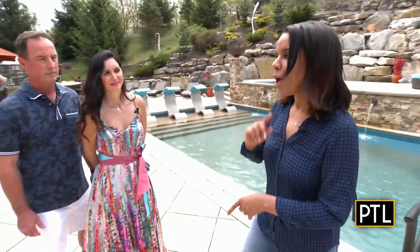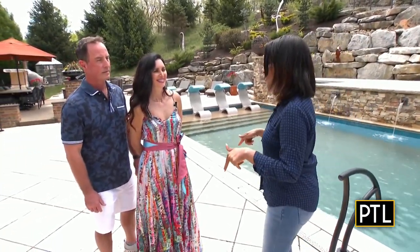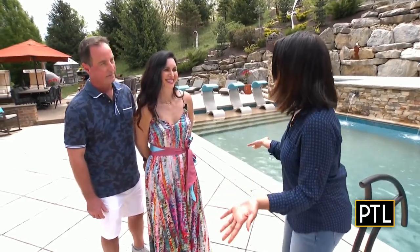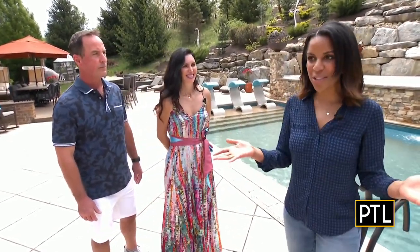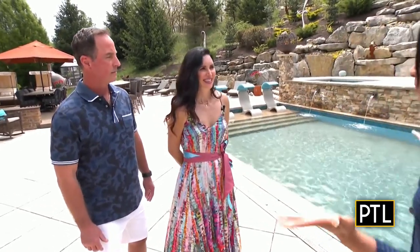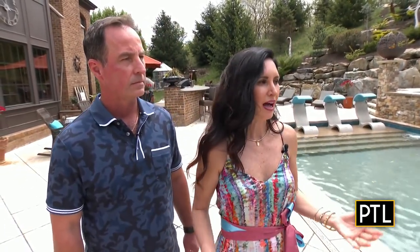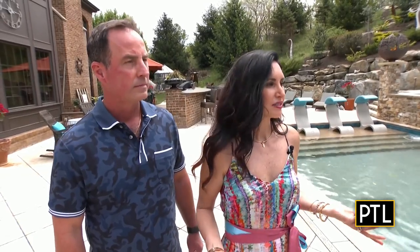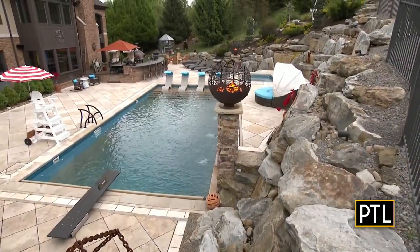I'm actually here with the homeowners, Mara and John Dunlap. You actually let me into your backyard, so I thank you for that. So tell me about the vision you all had for this space. Our vision was we really wanted to have a little piece of our vacation in our backyard — to walk out, enjoy with friends and family, and just be able to enjoy the summers we have in Pittsburgh.